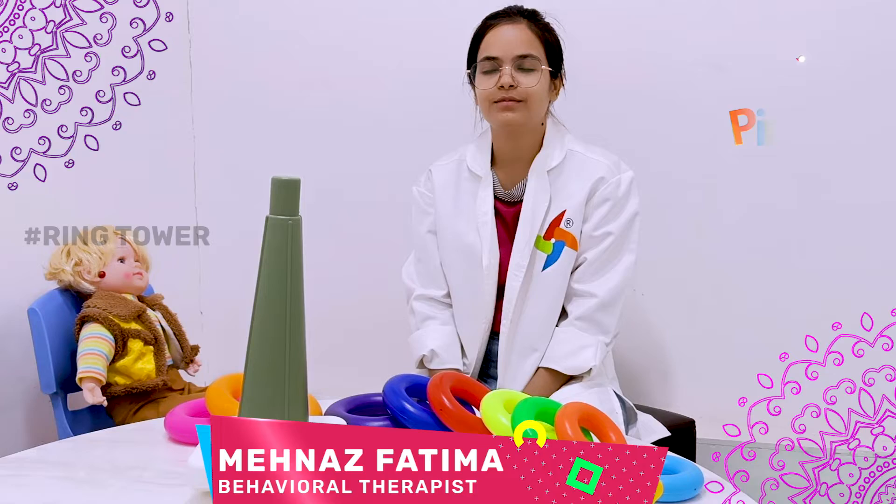Hello, my name is Hanaz. I am a behavioral therapist from Pinnacle Blooms Network, South Delhi.